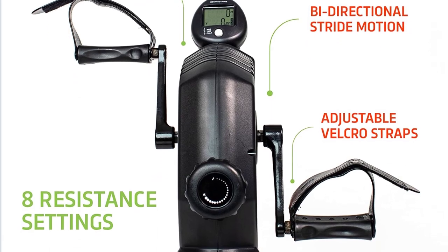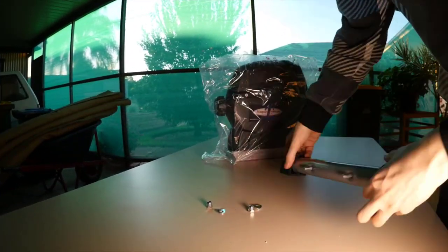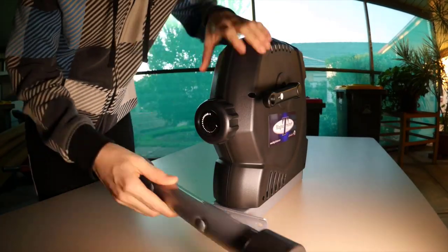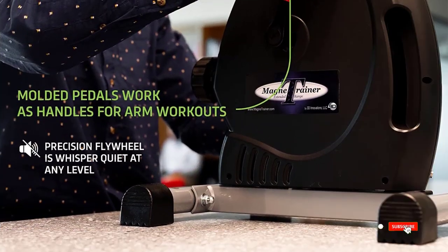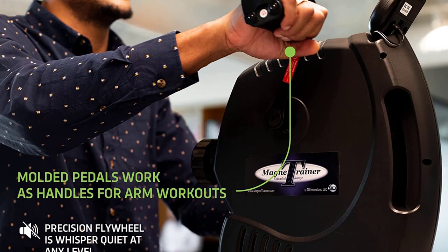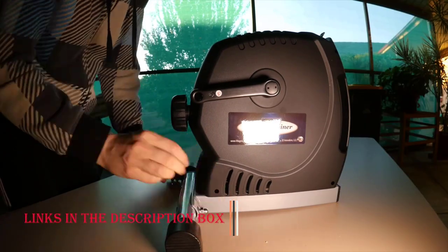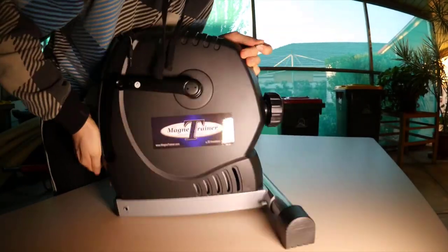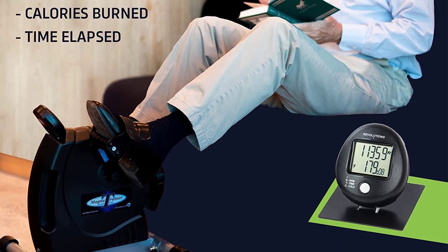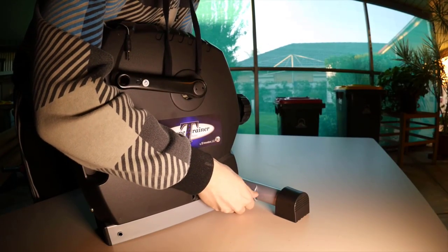This mini exercise bike offers a smooth and efficient workout for both your upper and lower body. The magnetic resistance system provides a quiet and friction-free pedal motion, making it ideal for any environment. The Magni Trainer Air Mini Exercise Bike enables you to strengthen muscles, improve cardiovascular health, and burn calories effectively. Its versatility allows you to pedal with your feet or hands, making it suitable for users of all ages and fitness levels. Its lightweight and compact design makes it easy to transport and store. The adjustable Velcro straps secure your feet or hands comfortably, ensuring a safe and stable workout experience, whether you're at home, in the office, or on the road.